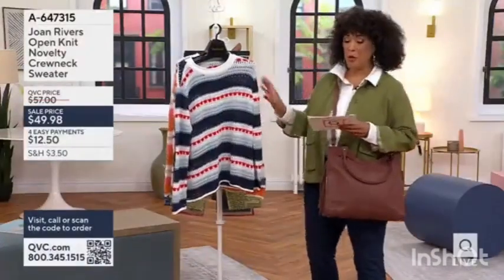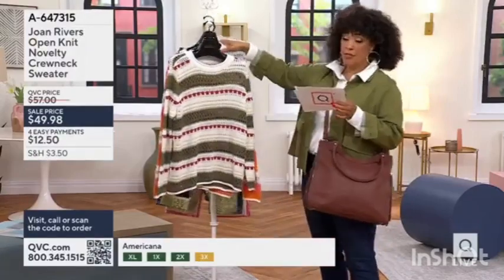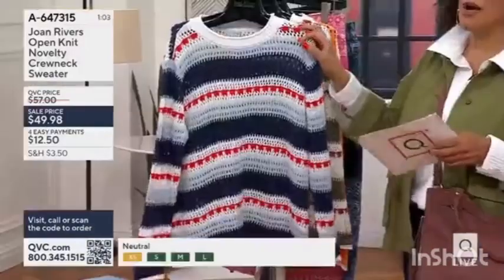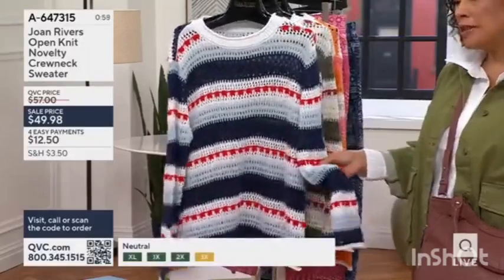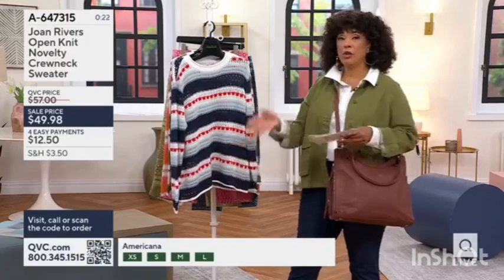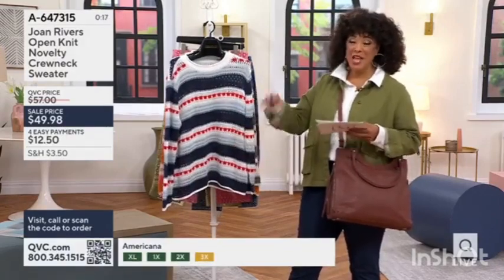Let's talk about this cute sweater that you could wear anywhere — Americana. This is done in 100% cotton. This is a long sleeve sweater. The length on this is anywhere from 23 and a half inches. For storing a sweater like this, rather than hanging it — we hang them so you can see, but you're going to want to fold yours to maintain that really pretty look with the open stitch. So Americana — that's our sweater from the Joan Ruiz collection.